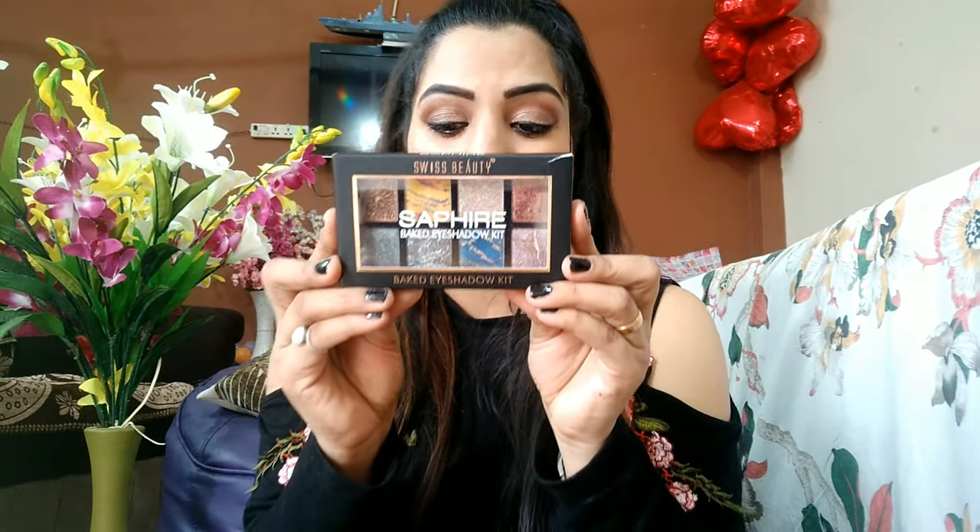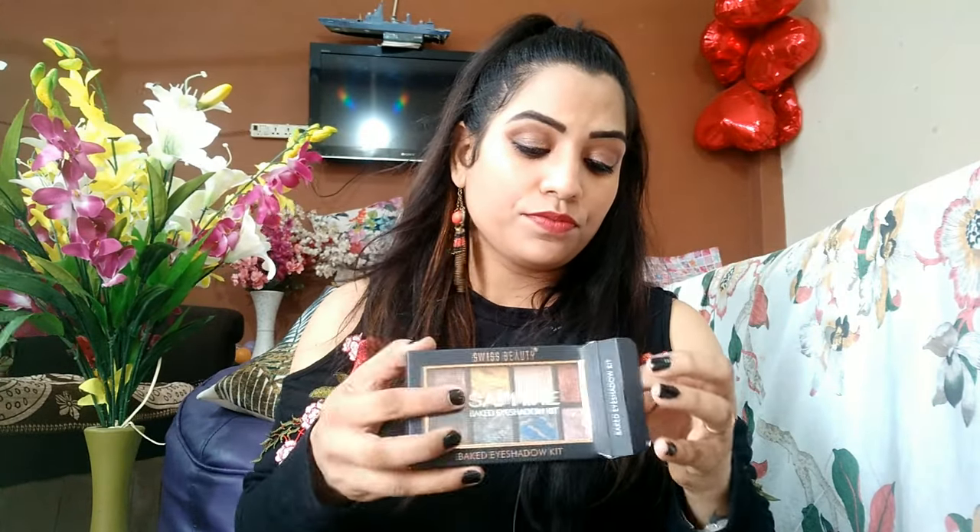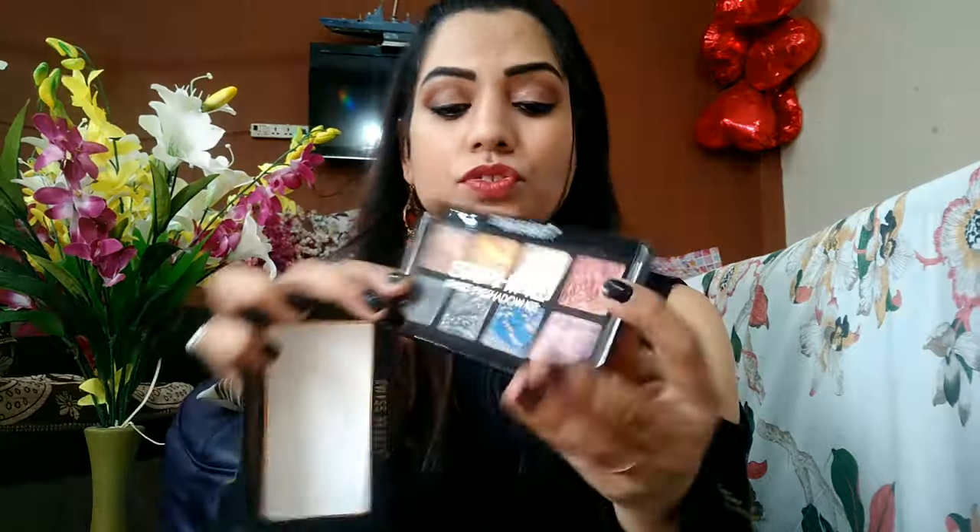Next is an eyeshadow palette from Sis Beauty — it's a baked eyeshadow palette. It's a big eye palette with really amazing shades. I personally love this because it's very affordable and highly pigmented.